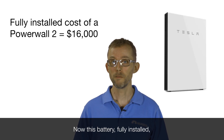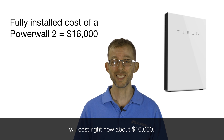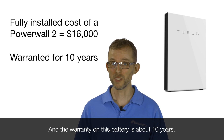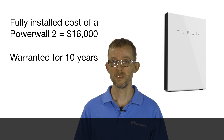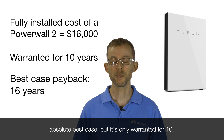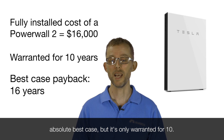Now this battery, fully installed, will cost right now about $16,000. And the warranty on this battery is about 10 years. So the payback is a little bit over 16 years — absolute best case — but it's only warranted for 10.